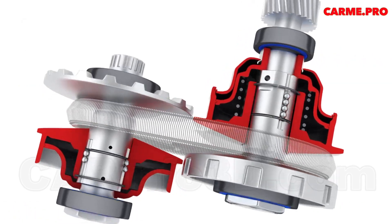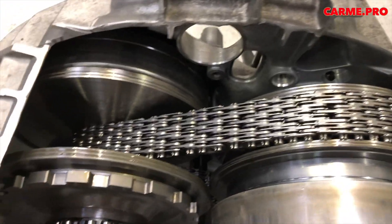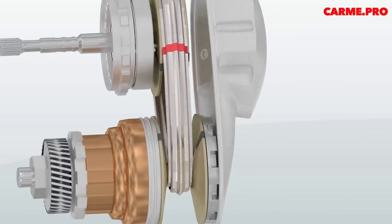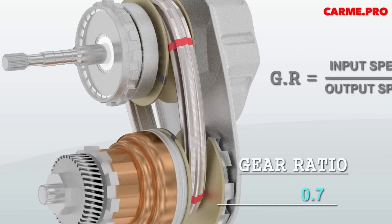CVTs are usually smaller and lighter than classic automatic transmissions. Therefore, they are often used in small city cars, especially Japanese brands. But if everything is so good, then why is the share of cars with CVT so small?